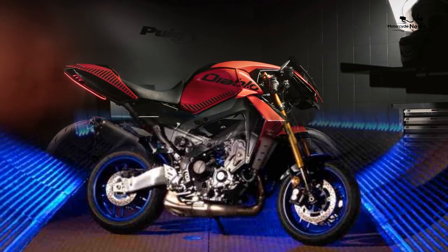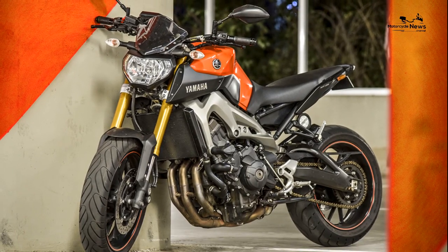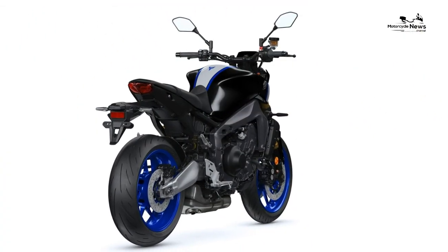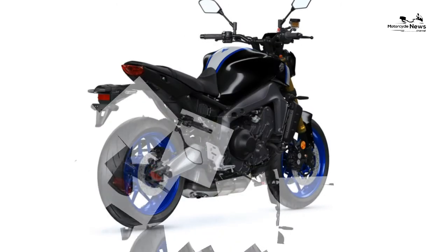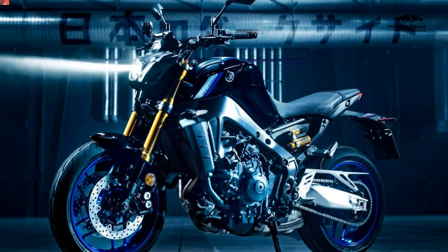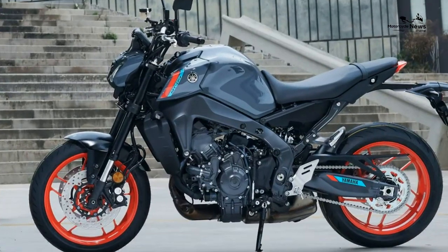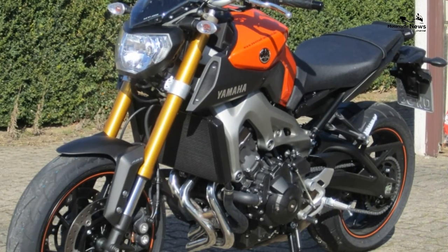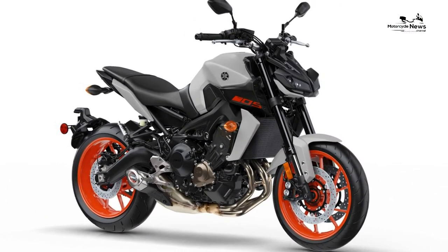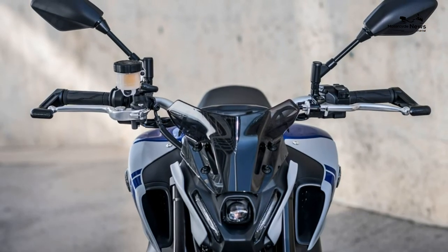Like the standard MT-09, the SP uses the same inline three-cylinder engine, heavily modified for lightness and more sparkle. Capacity grows from 847cc to 889cc, power climbs from 113 bhp at 10,000 rpm to 117 bhp at 10,000 rpm, and torque is up from 64 lb-ft at 8,500 rpm to 67 lb-ft at 7,000 rpm. The outgoing motor was never lacking, but now it's even more alive with a wider spread of power and more grunt to whip the front wheel up in third gear off the clutch. Fueling is on the prickly side of smooth but never a distraction, and the Yamaha sounds so angry at full throttle you'd swear it slipped through Euro 5 while no one was looking.